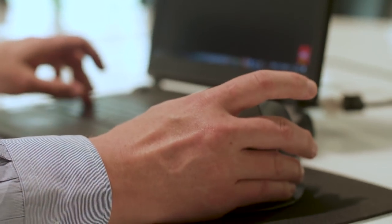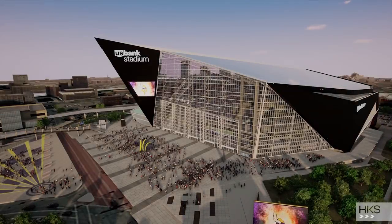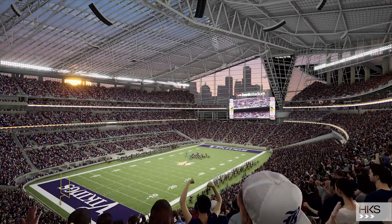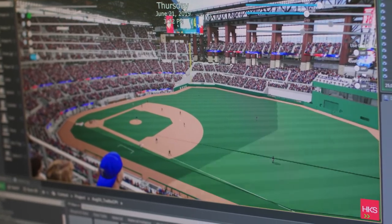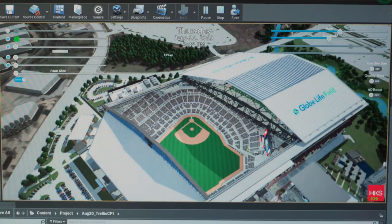Unreal Engine enables us to import updates into the model even the morning of the meeting, and then simply take the interactive model to the client and fly through it. We have several templates that we've built — tools to cut sections and plans, add materials, camera speed controls. We can control the time of day, month, and year, so we can do geo-correct sun studies in real-time, looking at shadow on the field, which is really important in sports projects.